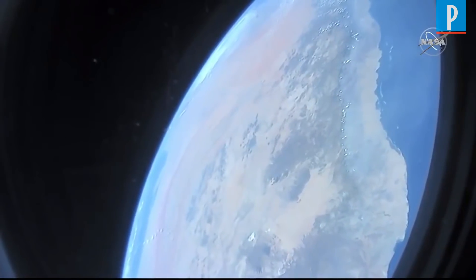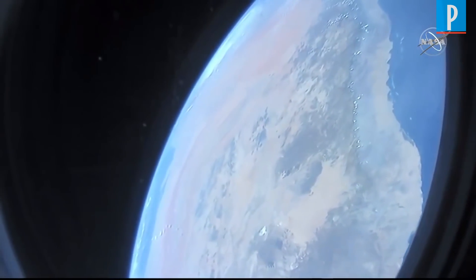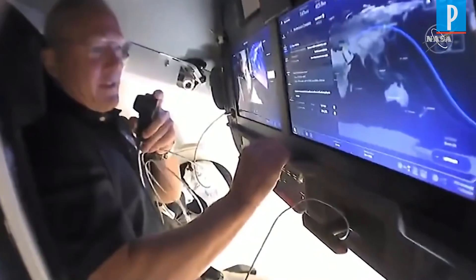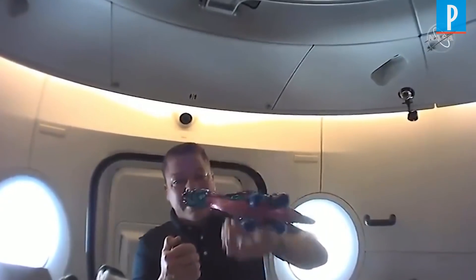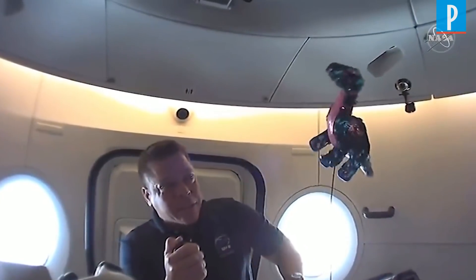Day pass right now. Heading northeast, and having a good night in zero gravity.